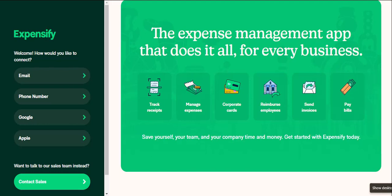Let's be honest, expense tracking can feel like wrangling angry cats. You spend your hard-earned cash, get a crumpled receipt, and then poof, it vanishes into the abyss. But what if there was a way to tame those receipts and keep your finances purring?